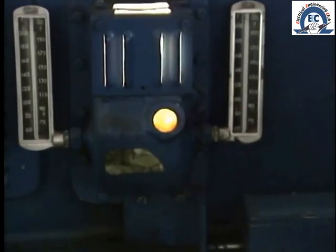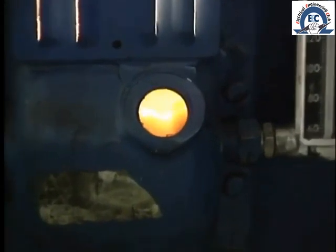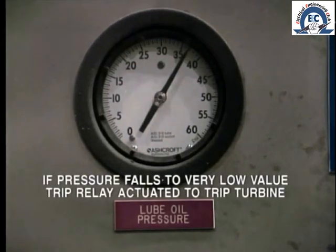Another condition which will cause the turbine stop valve to trip is loss of lube oil pressure. If lube oil is not available to provide lubrication to an operating machine, the bearings will rapidly overheat and fail, with possible disastrous consequences for other components of the turbine and generator. Lube oil is monitored continuously, and if pressure falls to zero or a very low value, a trip relay will be actuated to trip the turbine. Note that this relay will also prevent the opening of the turbine stop valve if lube oil circulation has not already been established during start-up.